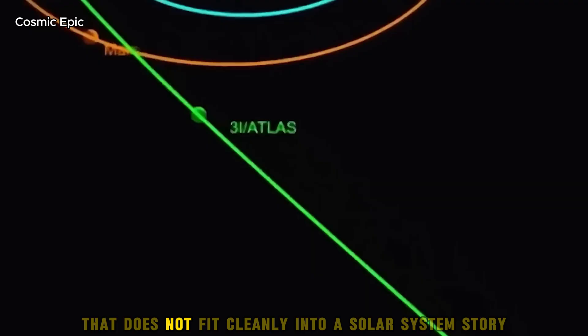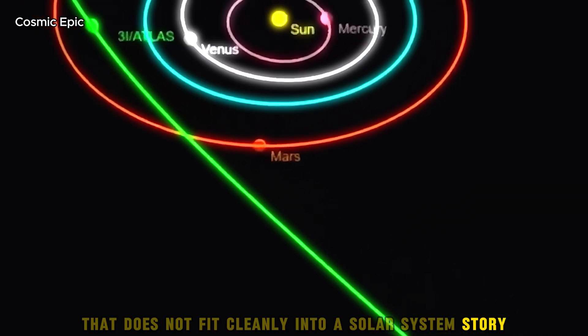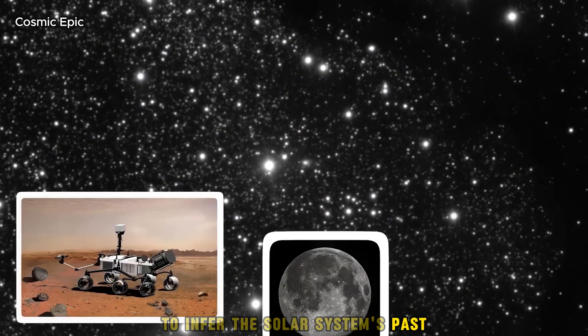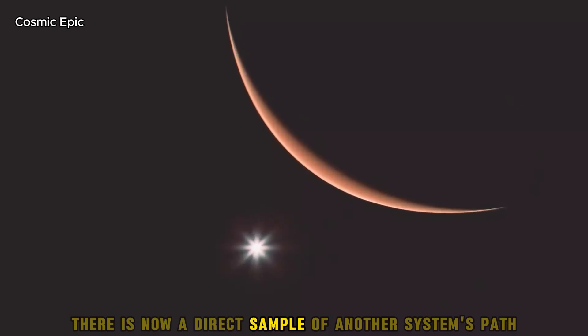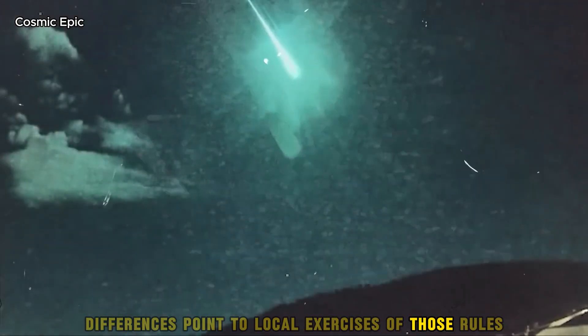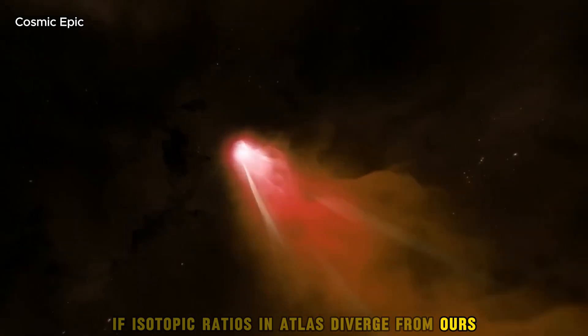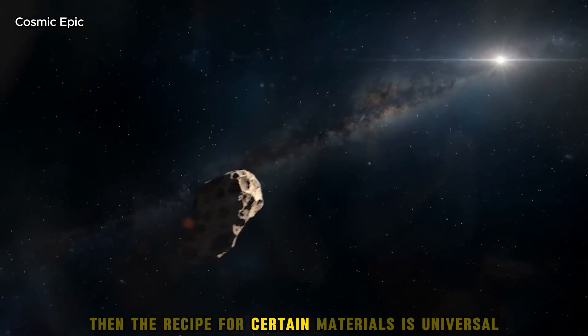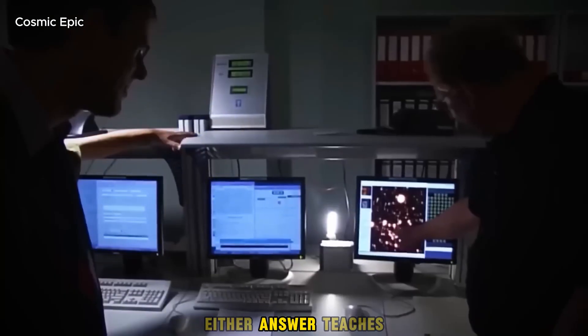Planetary science will not be the same after this. Atlas adds a new data point that does not fit cleanly into a solar system story. Scientists use comets and asteroids to infer the solar system's past; with Atlas, there is now a direct sample of another system's path. Similarities point to common rules, differences point to local exercises of those rules. If isotopic ratios in Atlas diverge from ours, that says the nurseries were different. If they match, then the recipe for certain materials is universal. Either answer teaches.